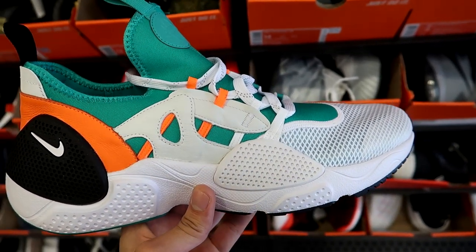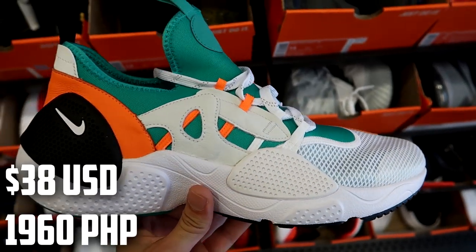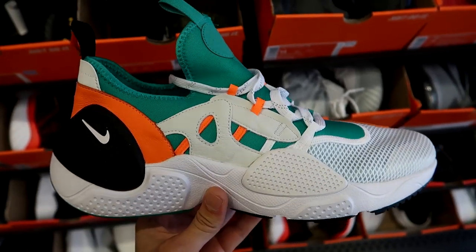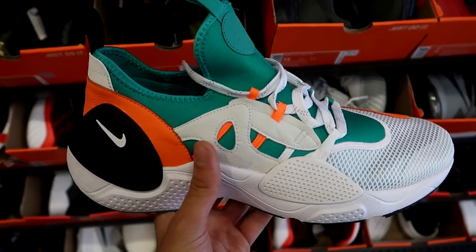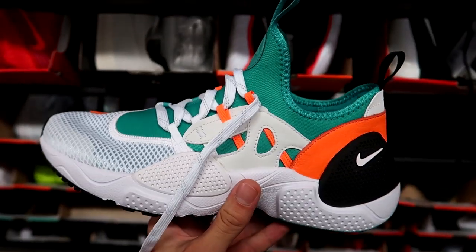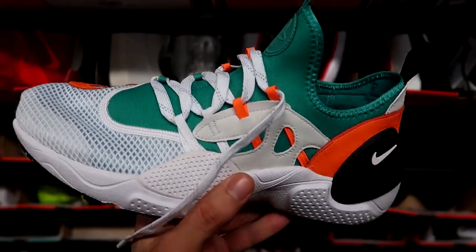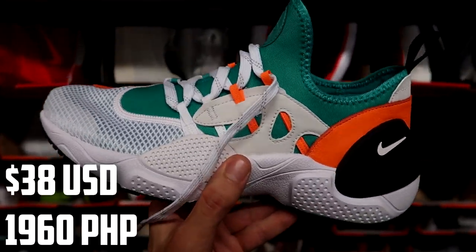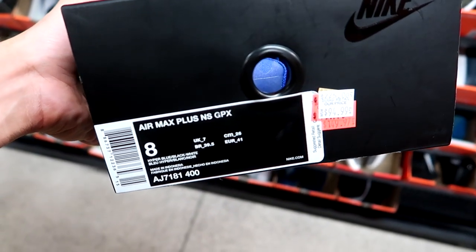Also going for a really good price are the Nike Huarache Edge Text Quickstrike for $50 Canadian down from $150 — it's like a Miami Dolphins colorway. It looks like they also have these in size 9 as well, so if you come to your Nike clearance store they might have your size — 50 bucks.